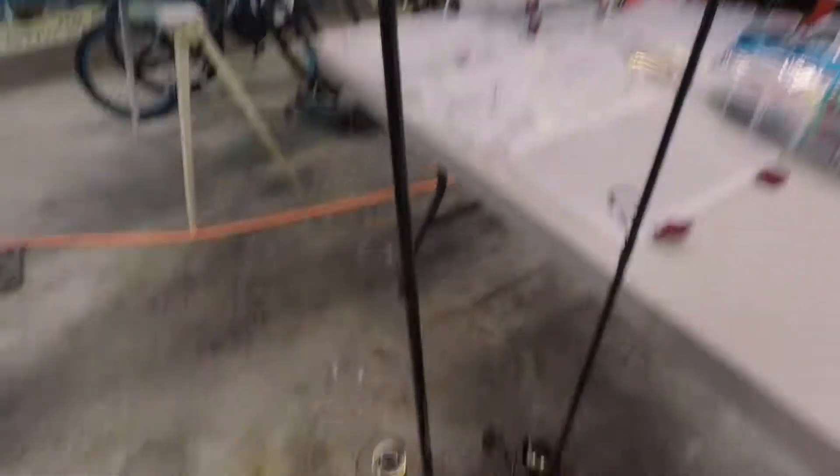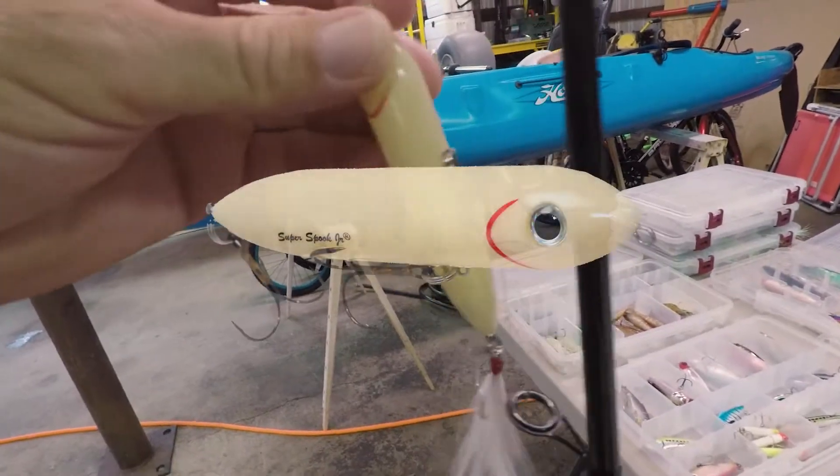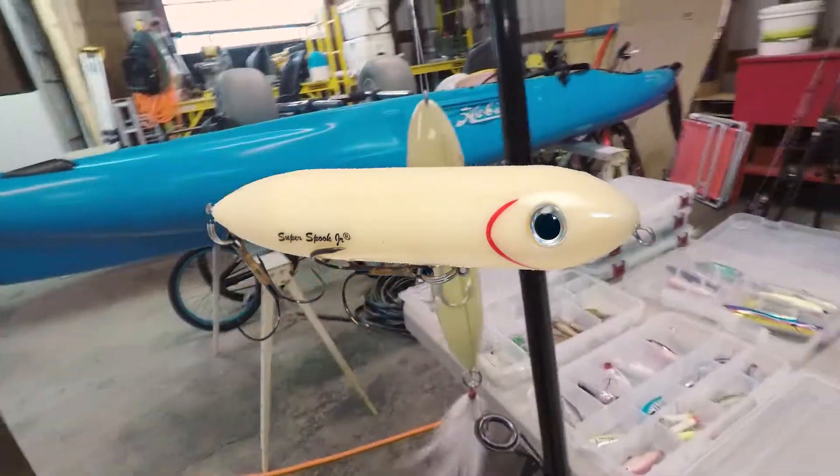First thing I want to do some top water. This is the heavier pole that I got with me — I have a Zara Spook Junior, Super Spook Junior on here. That's what I'm going to use first when I get there because I plan to be in there first thing in the morning. So I'm going to start with top water, and as the day progresses I think I'm going to move, as the fish move down into the deeper channels when the sun gets up higher.